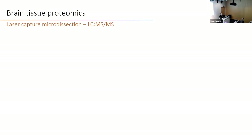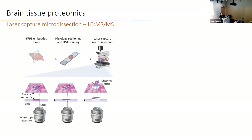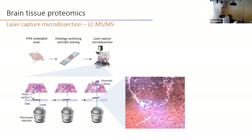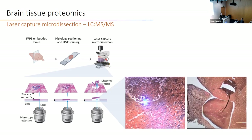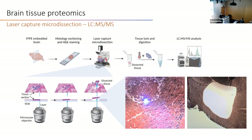After the blood analysis, we focused on brain tissue proteomics. We recovered the brain, processed it, and used laser capture microdissection, where we draw the area of interest and the laser cuts it. After dissection, tissue is picked up by an automatic picker, then digested and subjected to mass spec readout.